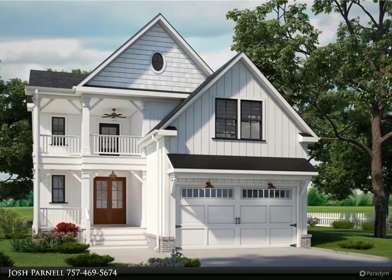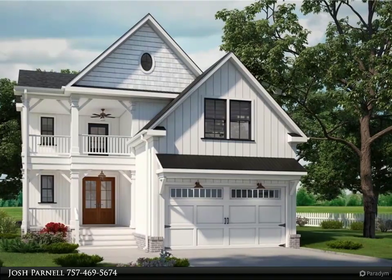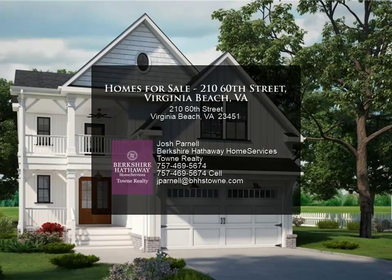Huge living room with fireplace and dining room, inviting screened-in porch, fabulous master suite with large walk-in closet, and multiple porches.